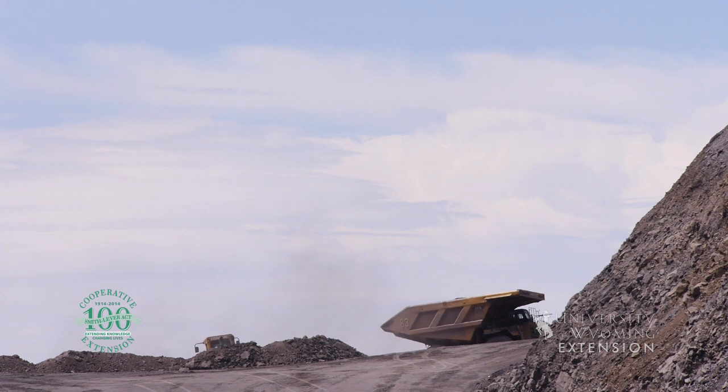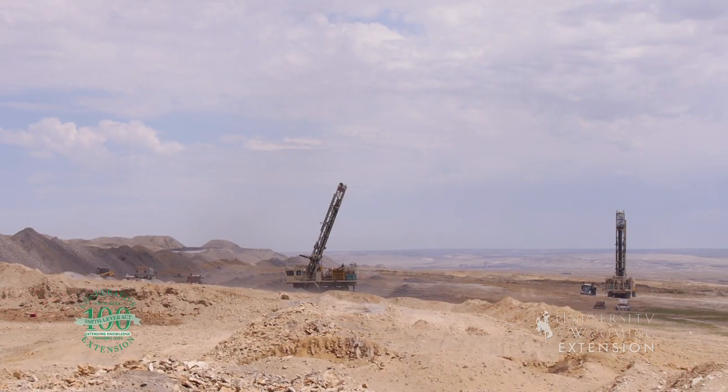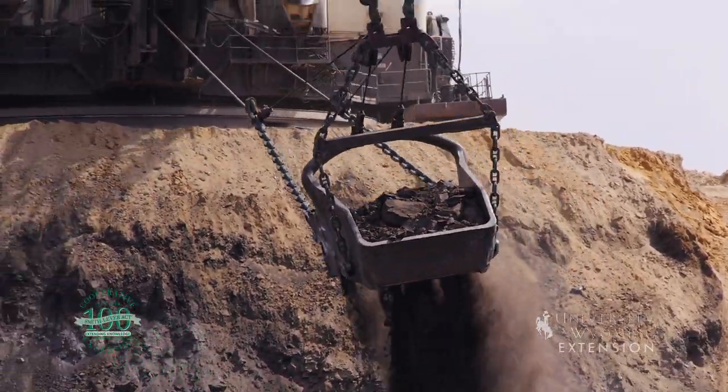Surface coal mining typically involves a sequence of events. First, land is cleared and topsoil is removed. Second, the land surface over the coal seams is drilled and explosives are used to break up the material. The overburden is removed, followed by the coal, then reclamation of the land occurs.